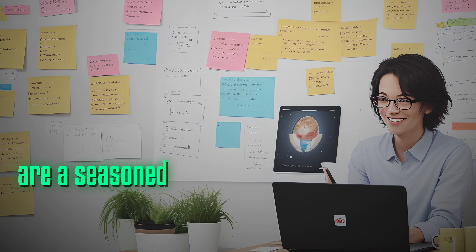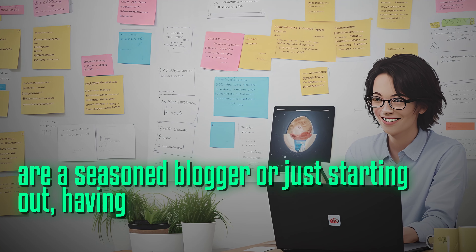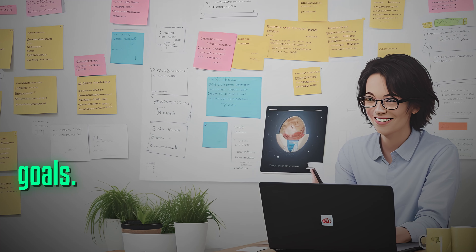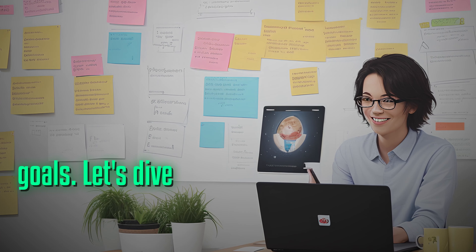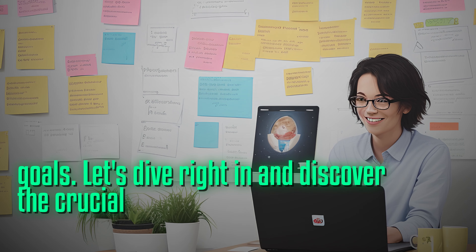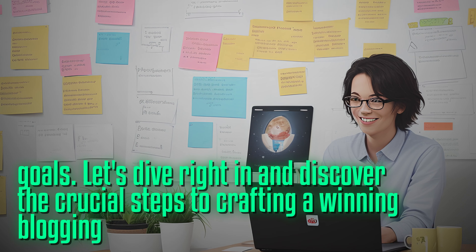Whether you are a seasoned blogger or just starting out, having a solid strategy is the key to achieving your goals. Let's dive right in and discover the crucial steps to crafting a winning blogging strategy.